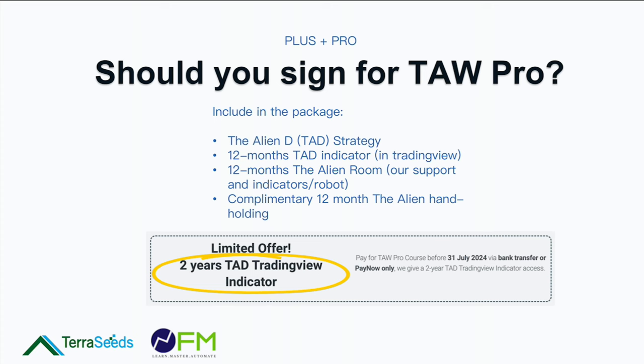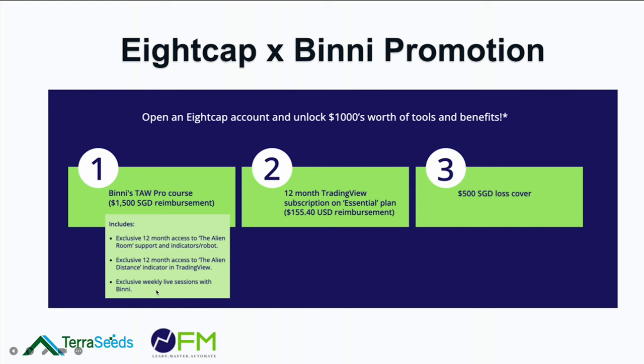The package includes complementary 12 months of Alien handholding. If you already have the Alien Room and the hour program, these will be stacked — they won't duplicate one another. The expiry date will be extended so you won't lose out. That covers what's included from 8cap.